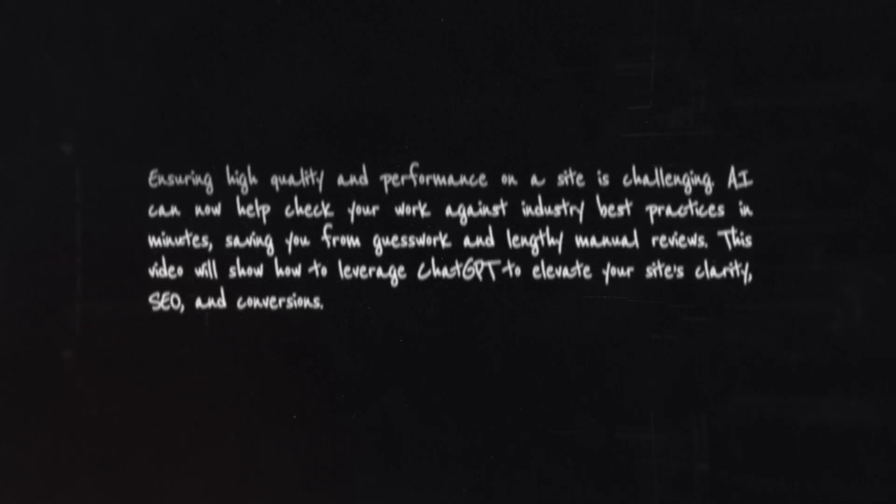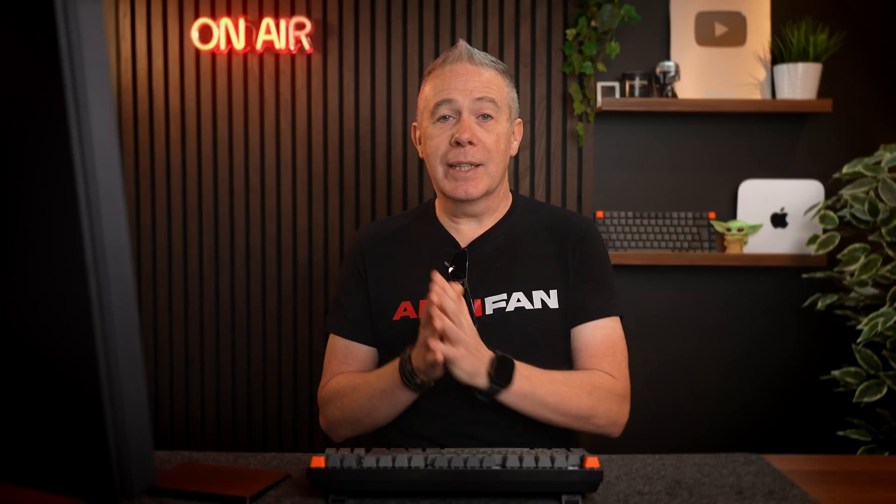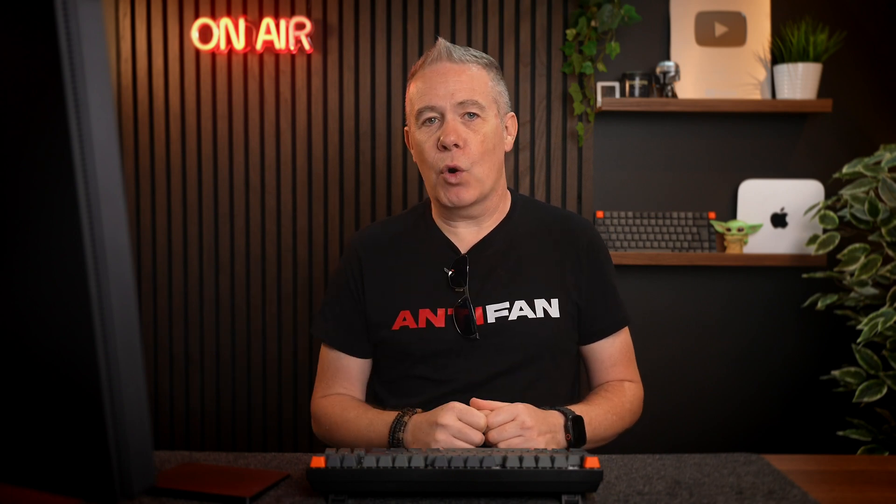This video will show you how to leverage ChatGPT to elevate your site's clarity, SEO, and conversions. However, there are other options available that give you the same kind of deep research, so you don't have to rely on ChatGPT. If you have other options, check those and try them.